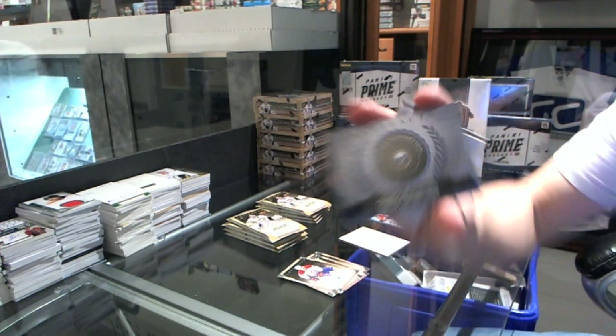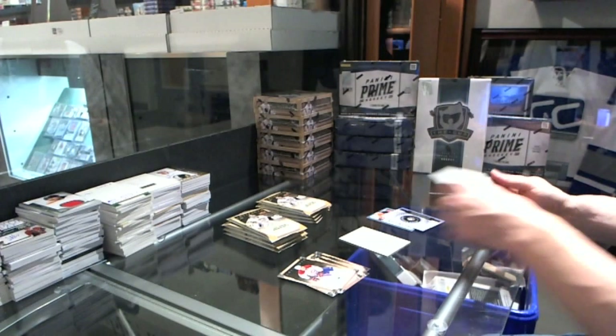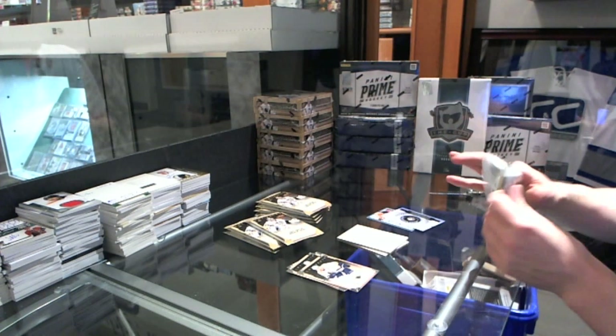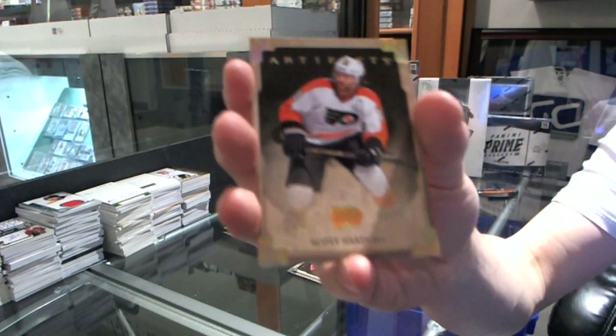We've got a Rookie Redemption. Speaking of the Buffalo Sabres, this is a toss-up between Zdorov, Ristolainen, and Gigginsons. We've got a gold parallel number 25 for the Philadelphia Flyers, Scott Hartnell.